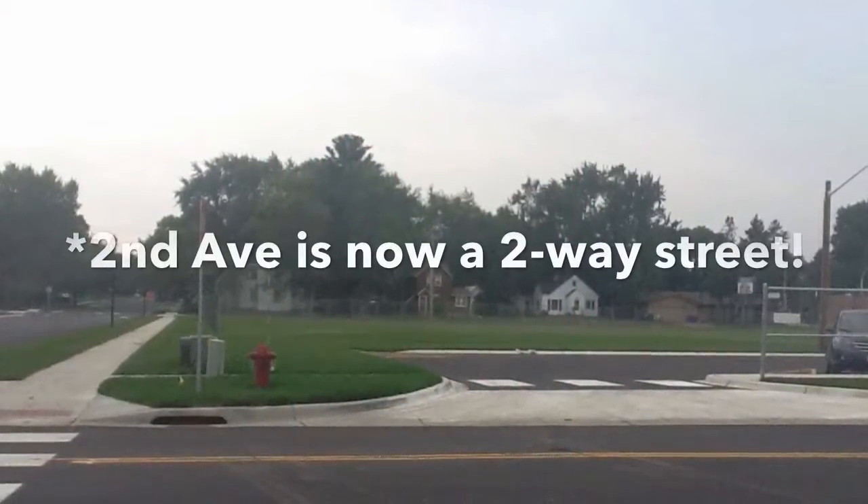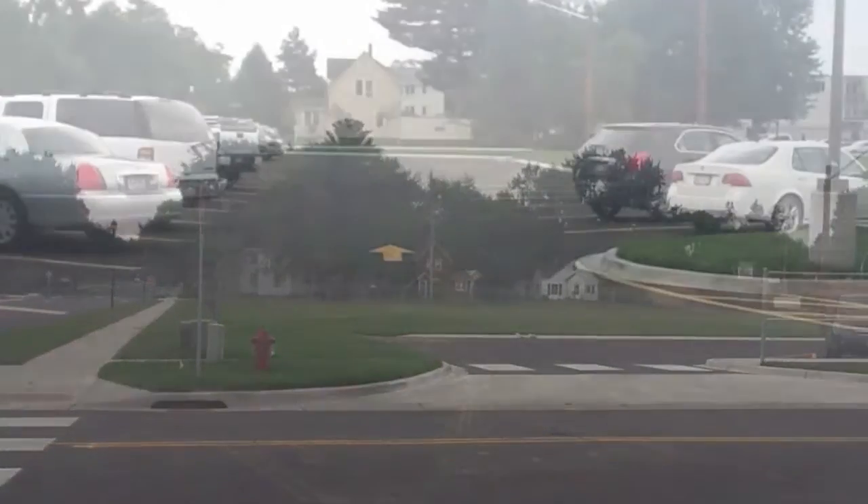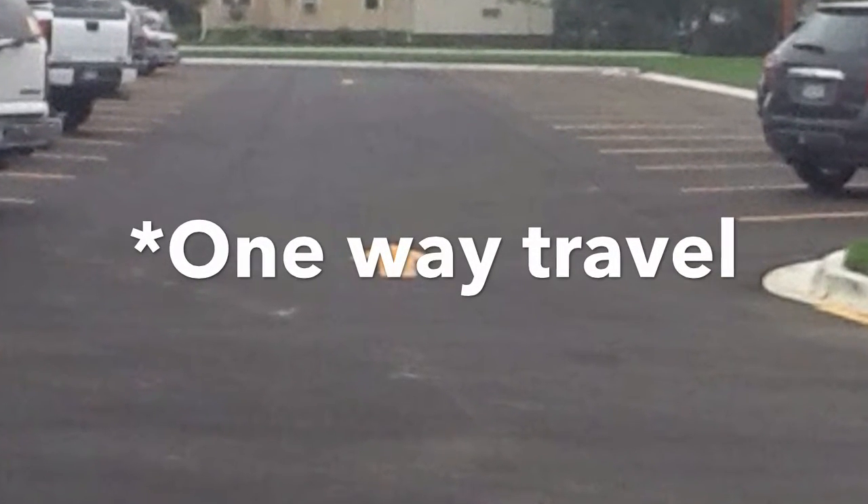One major change is that 2nd Avenue in front of Cambridge Intermediate School is now open for two-way travel. Another change is that our parking lot is now a one-way — enter off Delwood and exit on 2nd, near Cyprus.